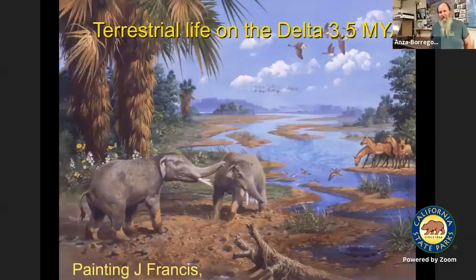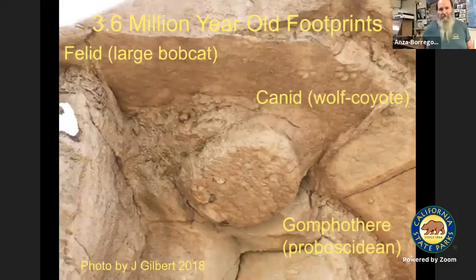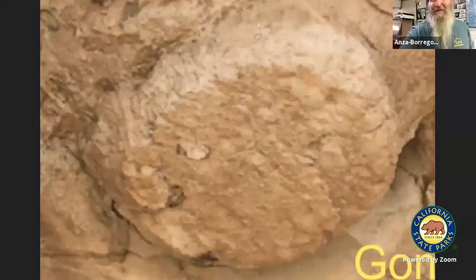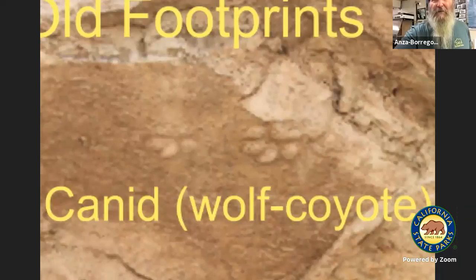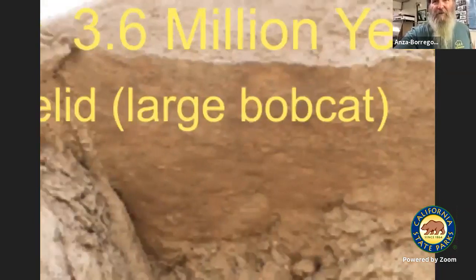Also at the same time, we had our local critters living down here. This is a representation of what it might look like down on the Colorado River Delta about 3.5 million years ago, with this small proboscidean called the gonfothere. Here's the footprint of the gonfothere — you can see the bottom of the foot where it stepped into some mud. Above it are tracks of something called the wolf-coyote, which is a little bit bigger than a coyote, and right next to those are some cat footprints from a bobcat-like animal.